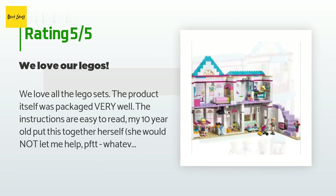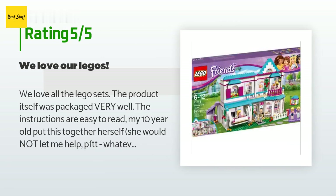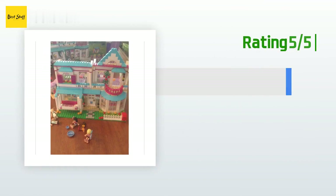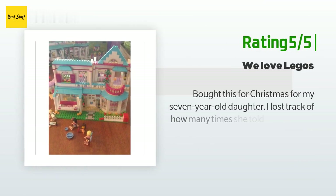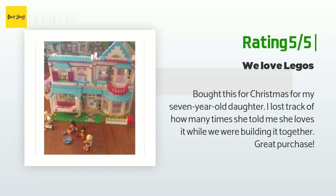A customer said: 'We love all the LEGO sets. The product was packaged very well and the instructions are easy to read. My 10-year-old put this together herself — she would not let me help. She worked on it every night for about three to four evenings.' Another happy customer said: 'I bought this for Christmas for my seven-year-old daughter. I lost track of how many times she told me she loves it while we were building it together. Great purchase.'